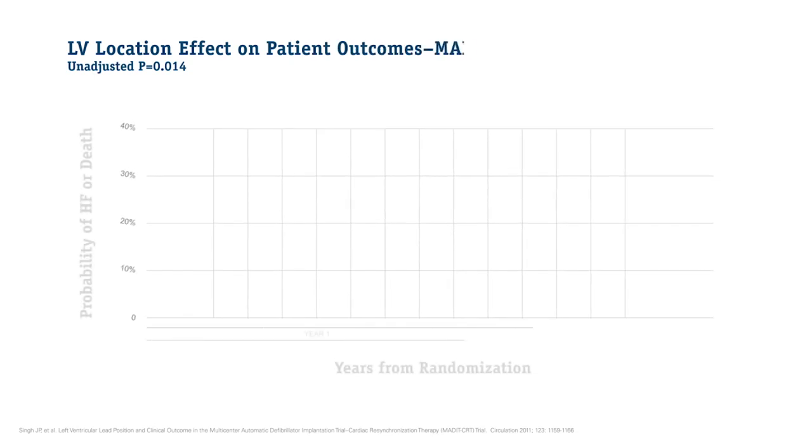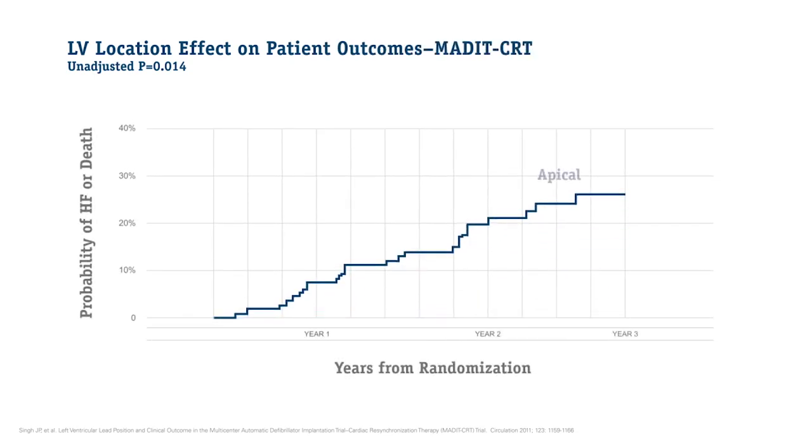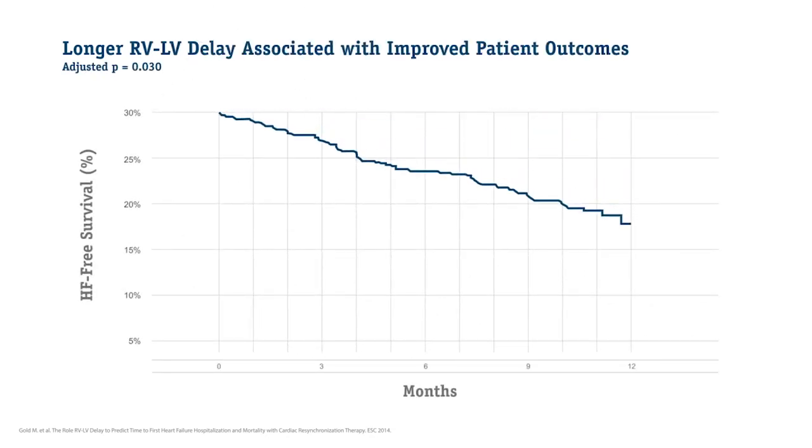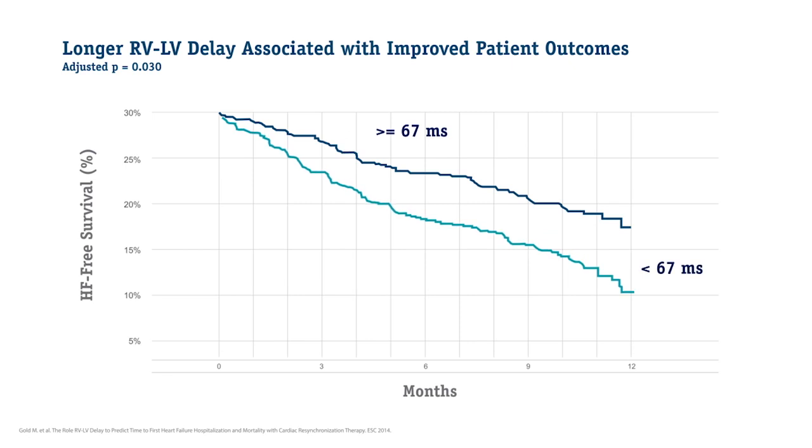In terms of pacing site, we know very well that pacing from a more proximal location — a basal location — gets better responses than pacing from an apical site. Pacing the longest QLV or RVLV timing site is associated with a much better overall long-term chronic response.